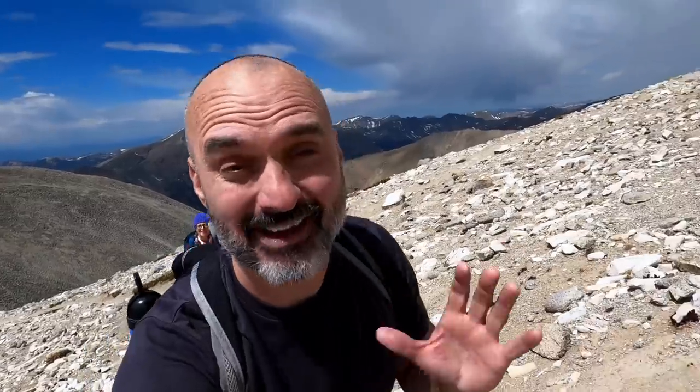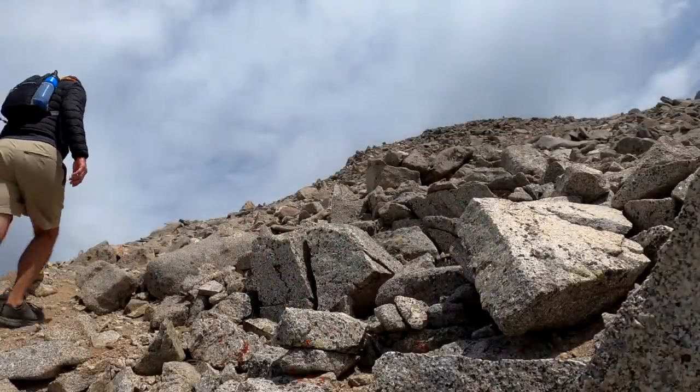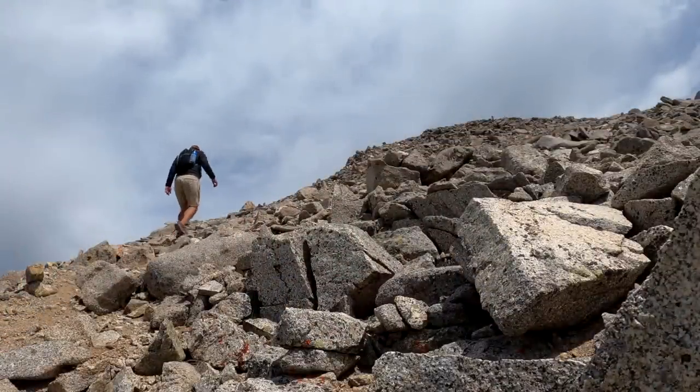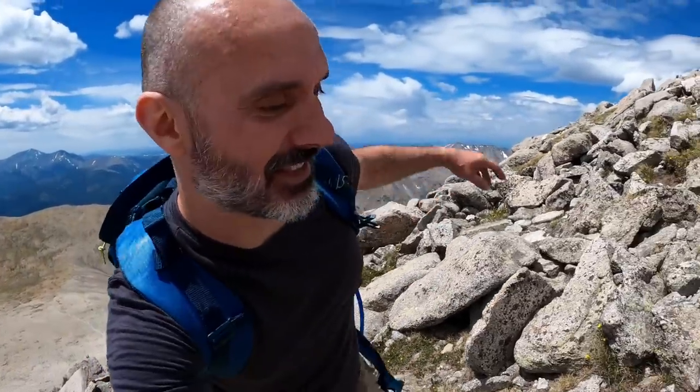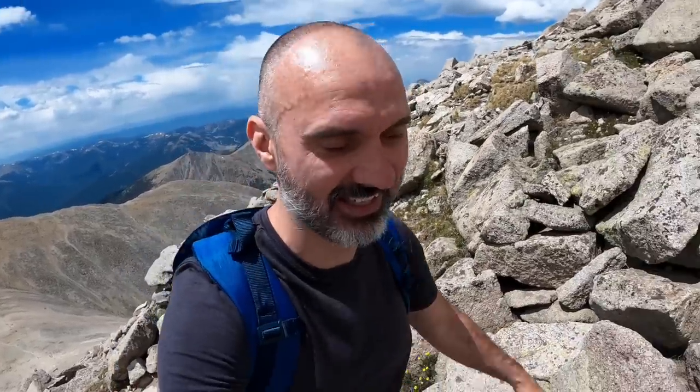So we have a half a mile left. Super windy up here, but we only have a half a mile left up to the top. I'm pretty much dying. We probably have a tenth of a mile left. Every time I do one of these, I say I'm not going to do another one on the way up. But then you get to the top and it was all worth it. So hopefully I have that same feeling this time. But right now, I'm in agony — it's a straight rock climb now.